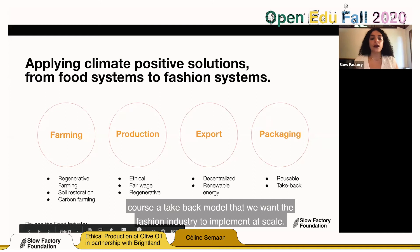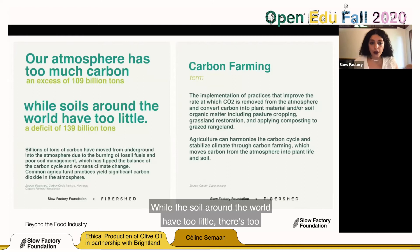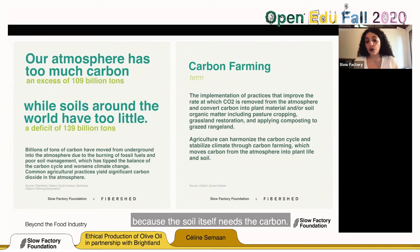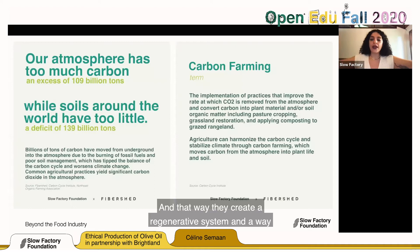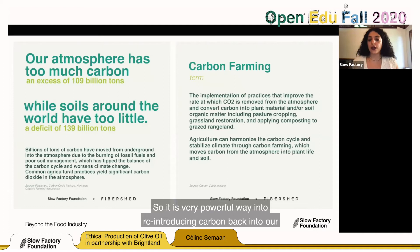Our atmosphere has too much carbon — in excess of 109 billion tons — while the soil around the world has too little. Carbon is not all bad, and you cannot just offset it by planting a tree, because the soil itself needs the carbon. There are so many innovations that capture carbon from the atmosphere and release it back into the soil, creating a regenerative system and a way to design for survival. Fibershed was one of our partners on this — we encourage you to check them out for their expansive body of work on carbon sequestration and carbon farming.